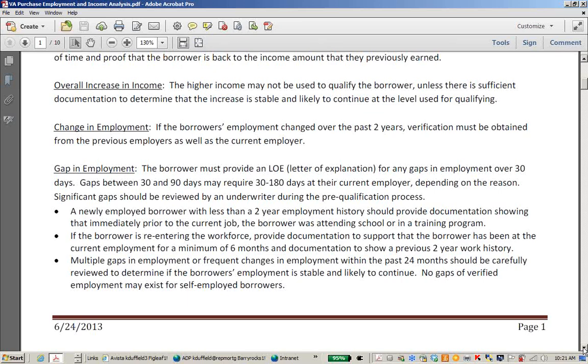If there are multiple gaps in employment or frequent changes in employment within the past 24 months, those should be carefully reviewed to determine if the borrower's employment is stable and likely to continue. For self-employed borrowers, no gaps are allowed. Some industries do warrant frequent job changes and some do not, so get this in front of an underwriter if you're uncertain about the employment history and let us help you make a determination before you process the loan.